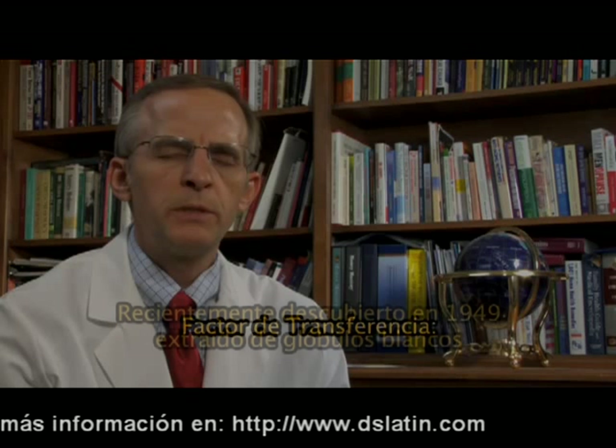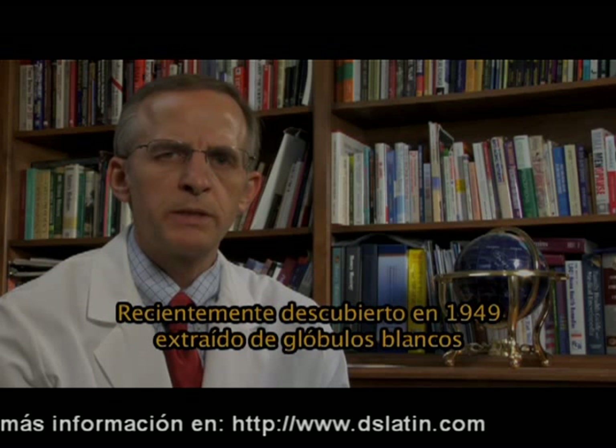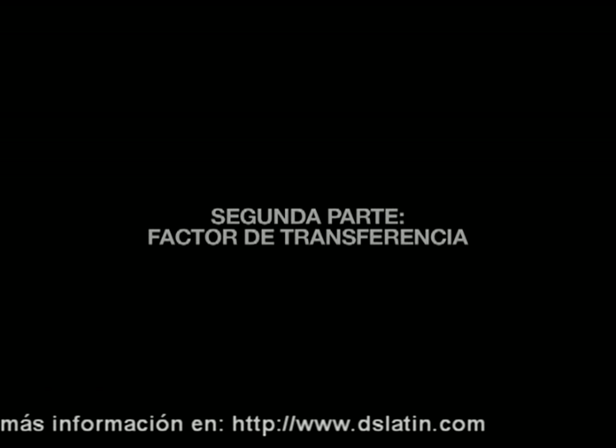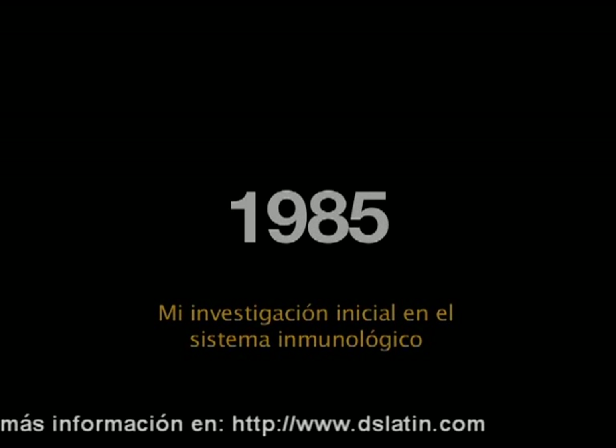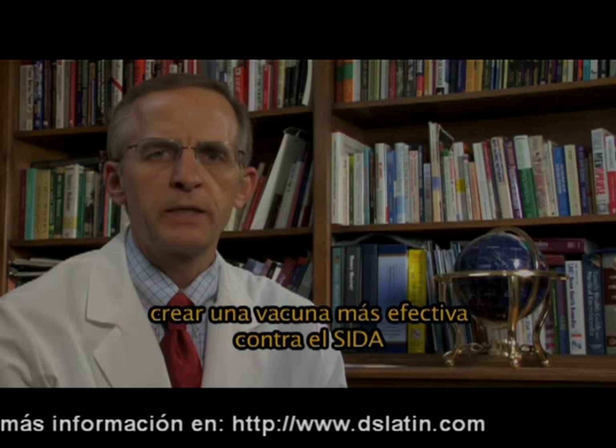Transfer factor had originally been discovered in 1949 as an extract of white blood cells. My initial investigations into the immune system began in the mid-1980s, when we were looking for ways to create a more effective vaccine for AIDS.